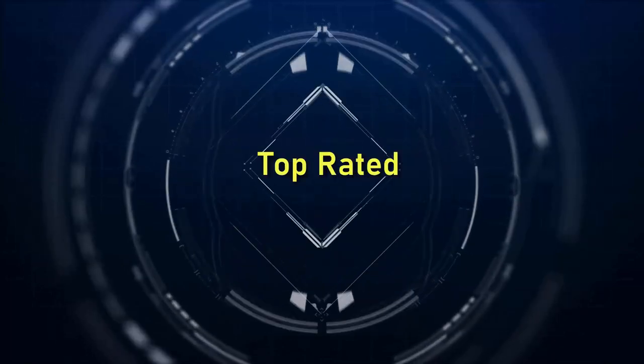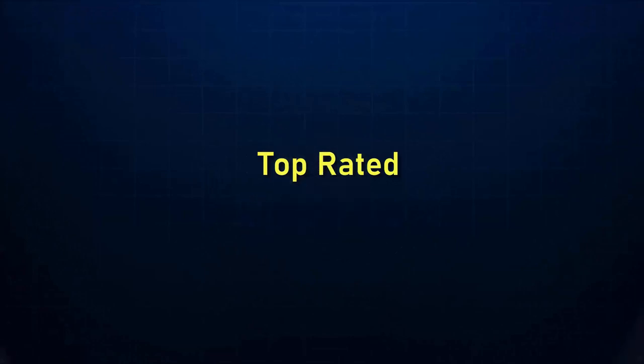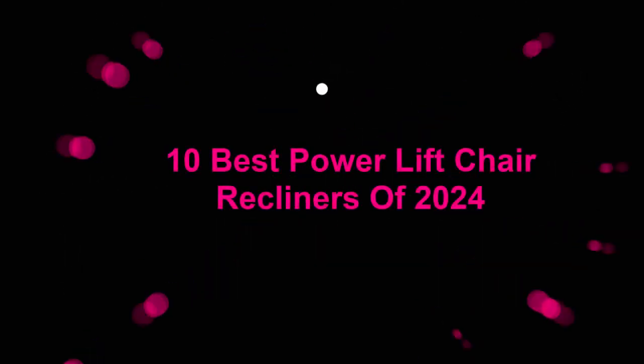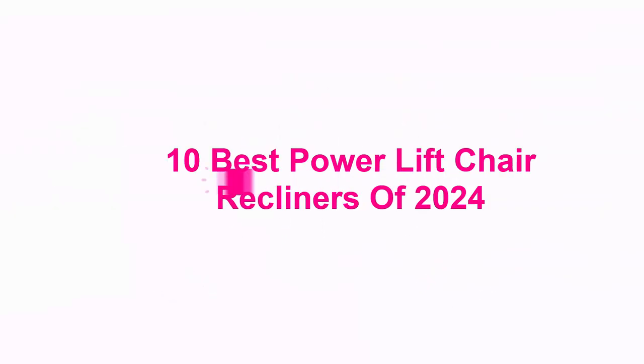Welcome to Top Rated. 10 Best Power Lift Chair Recliners of 2024.